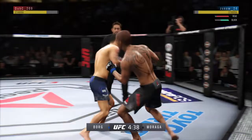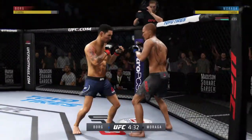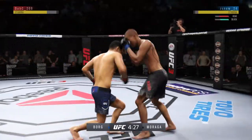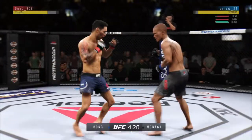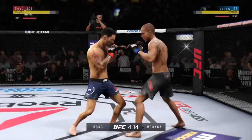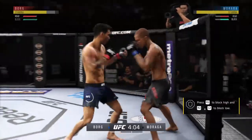Finds his range with the jab. Nice roundhouse kick lands, and he eats a right hand there. Good defense there. Nice jab by Ray Borg, landing a good series of strikes here. Borg gets caught with that punch!